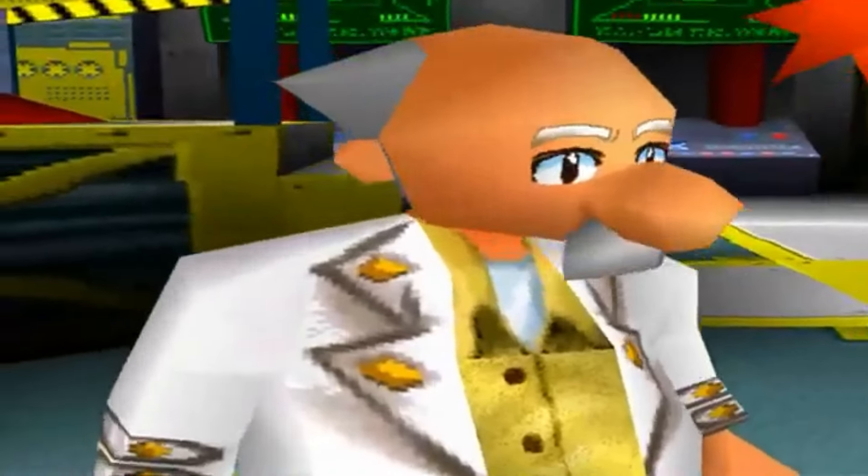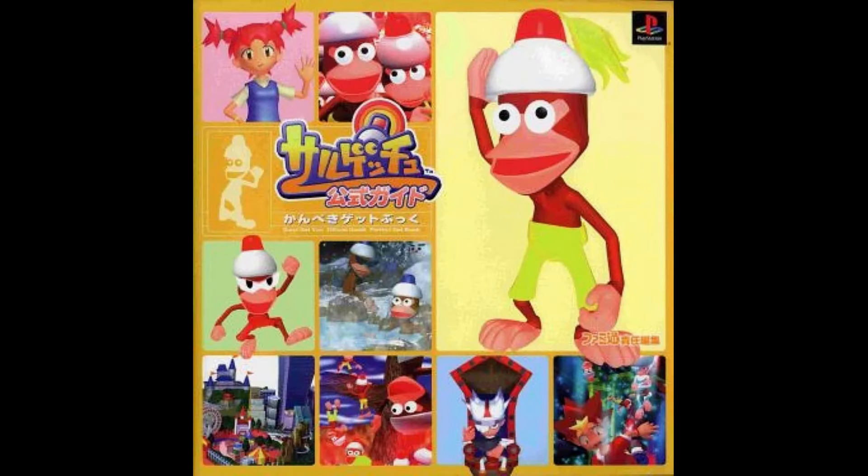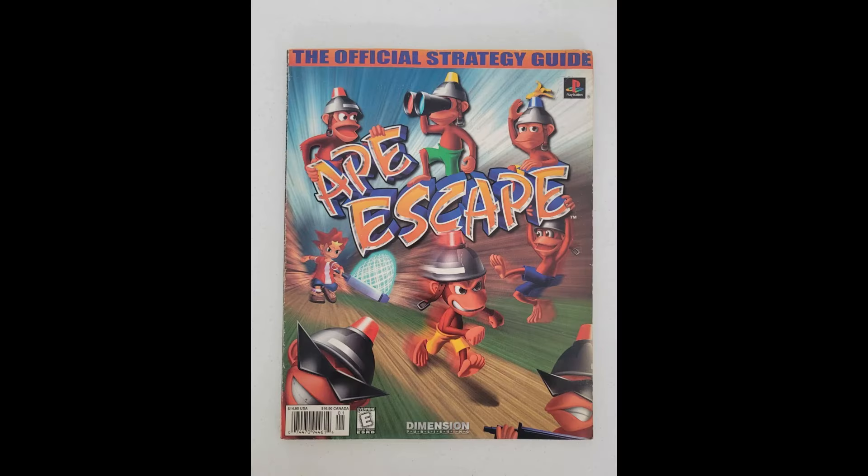The first Ape Escape released in 1999 on the first PlayStation, and of course, guidebooks were published. Here's the first one published in Japan and the self-proclaimed perfect one. The English guide was published by Dimension Publishing.